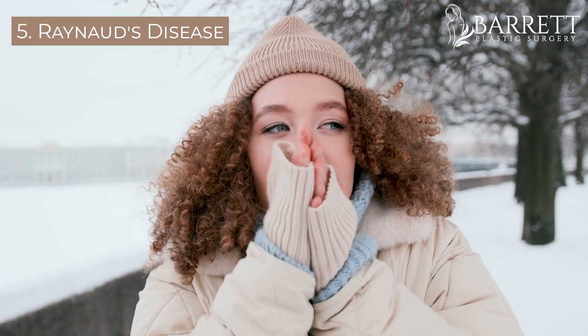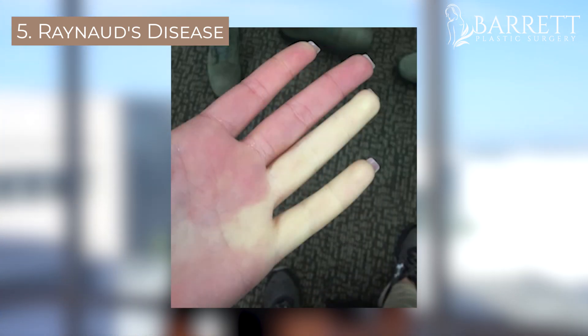Ever get really cold fingers so much so that you actually get blisters on the tips of your fingers? It's a disease called Raynaud's disease. If you get Botox at the base of all the fingers where the blood vessels go into your fingers, it prevents them from contracting. This establishes better blood supply to your fingers so you're no longer affected by the cold. This is a big game changer for people that have Raynaud's disease.